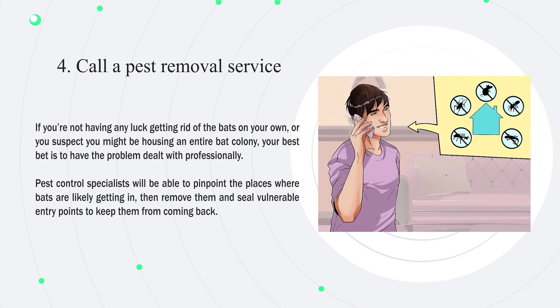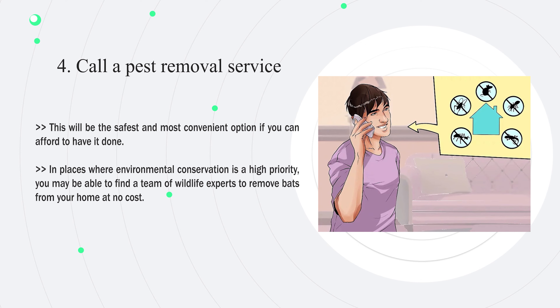Number four — call a pest removal service. If you're not having luck getting rid of bats on your own, or you suspect you're housing an entire bat colony, your best bet is to have the problem dealt with professionally. Pest control specialists will pinpoint where bats are getting in, remove them, and seal vulnerable entry points. This is the safest and most convenient option if you can afford it. In areas where environmental conservation is a high priority, you may find wildlife experts who can remove bats at no cost.